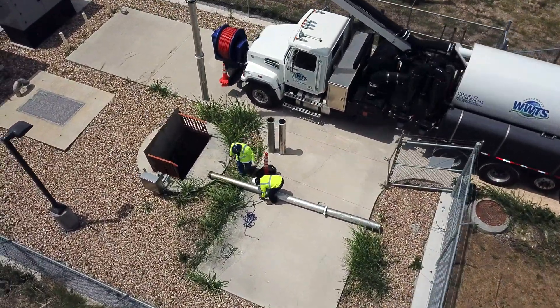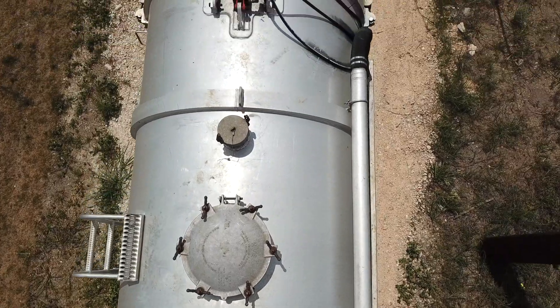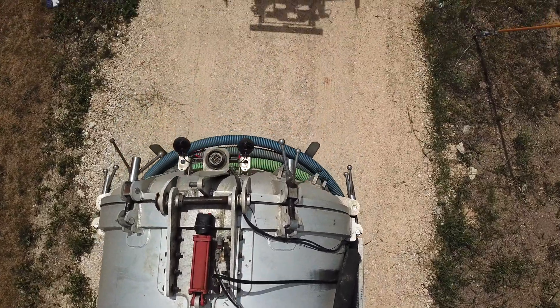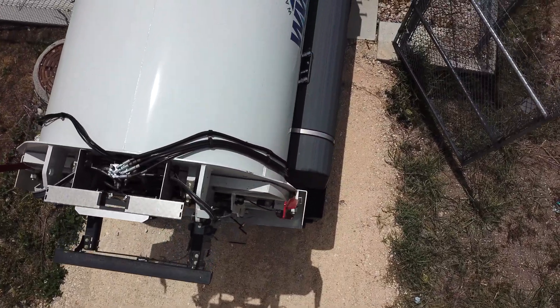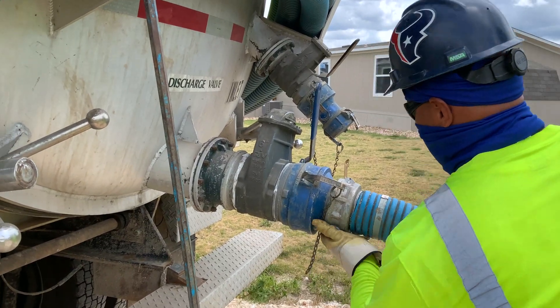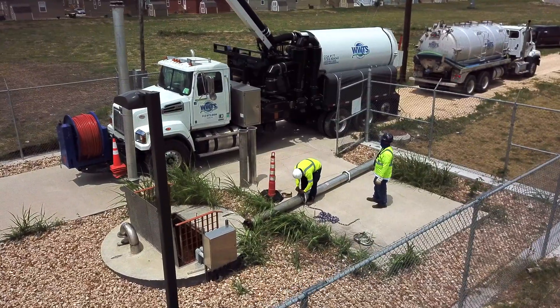You'll also see the Bobtail, which goes with our Vector everywhere they go. That's so the Bobtail can back up to the Vector, and when the Vector gets through cleaning that lift station, a variety of different sludges, sand, grit, paper products, and plastics will be in that load. They'll transfer it to the Bobtail before going to the next lift station.